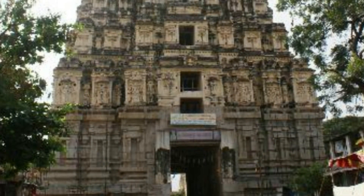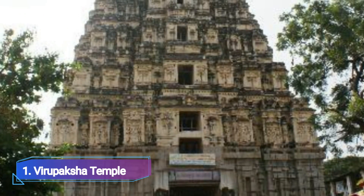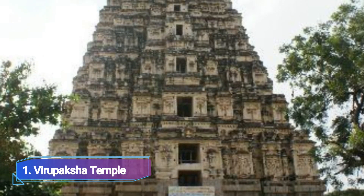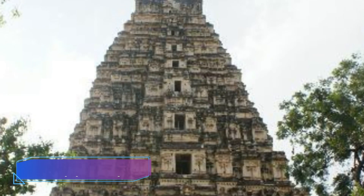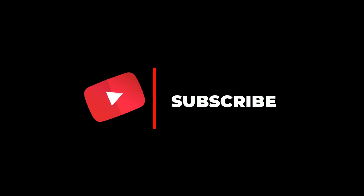Number 1: Virupaksha Temple. This temple from the 7th century is devoted to Lord Virupaksha, a manifestation of Lord Shiva. This temple is regarded as being the oldest still in use in the nation. Many pilgrims come here every day to seek Lord Shiva's blessings. With a huge courtyard and magnificent gateway towers, this temple's architecture is certainly deserving of praise.